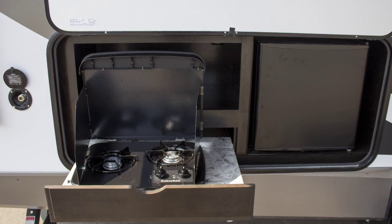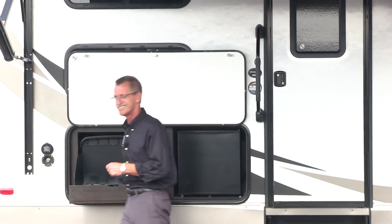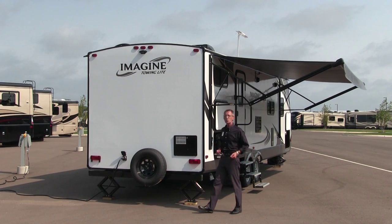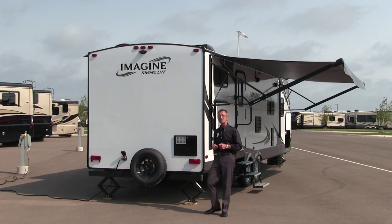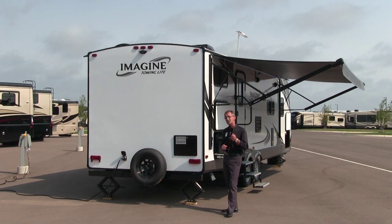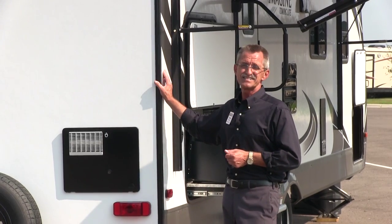You'll find a refrigerator and two-burner gas stove. Let's take a look at the back of this coach. The Imagine 2800BH features a crowned roof with a one-piece rubber membrane construction, two-and-a-half-inch gutter extensions — always keeps the rain on the ground, not on the side of your RV.